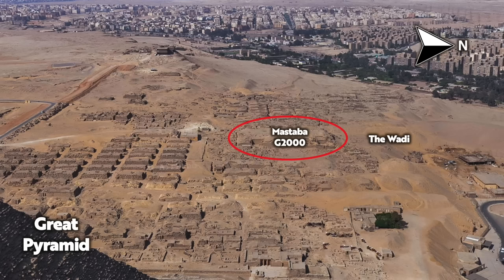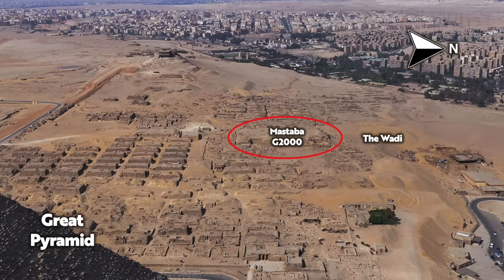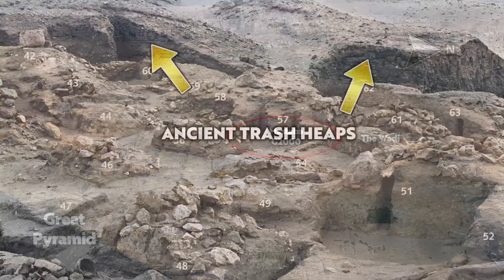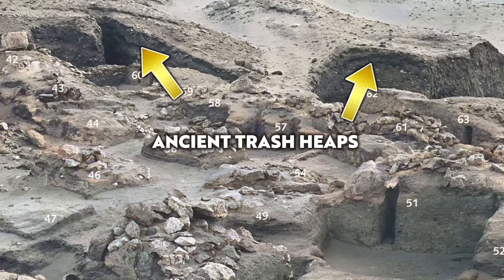First, the sandy dirt overburden was removed and dumped, then the remains of mud brick structures which once occupied the plateau prior to Khufu's constructions, and finally the clean geological stratum from just above the plateau's bedrock formed the uppermost layer of the dump. The specific layering shows that this is not natural erosion in the wadi — the heaps have clear stratification, with the order of layering consistent with the clearing of the land to the south of the wadi cemetery.